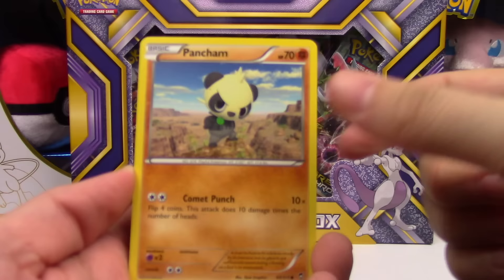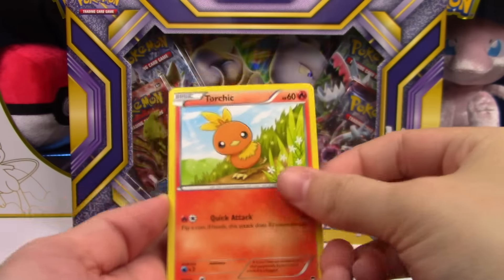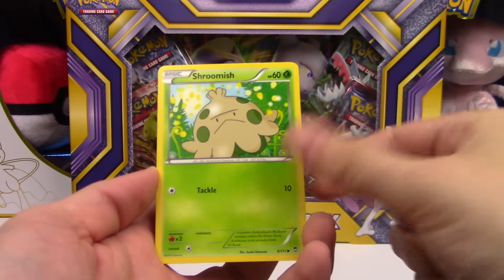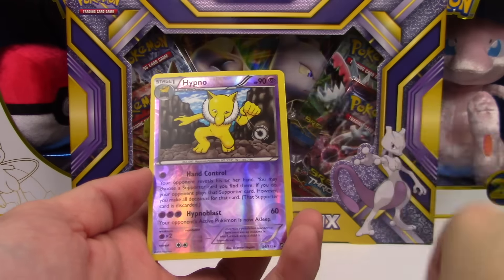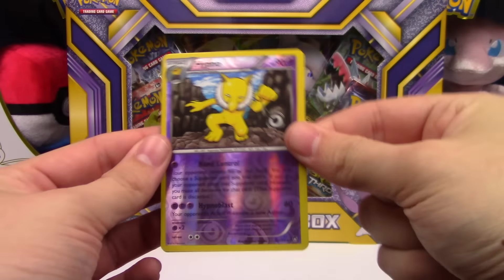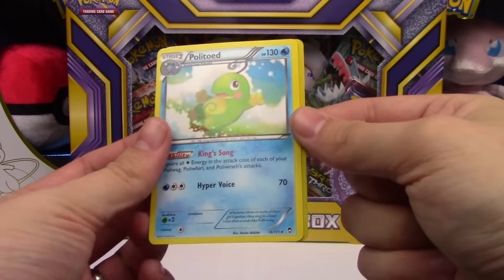Furious Fists pack — let's see what you got: Pancham, Torchic, Clefairy, Shroomish, Clauncher, Tyrant, Full Heal, Training Center, Hypno Rare Reverse — we are on a roll with those — and a Politoed.